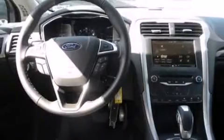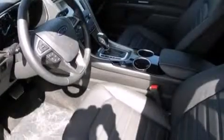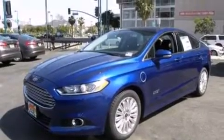Also included are rear seat child-proof door locks, air conditioning with automatic climate control, an auto-dimming rear-view mirror, front and rear reading lights, and leather seats that provide great support and create an overall luxurious feel.